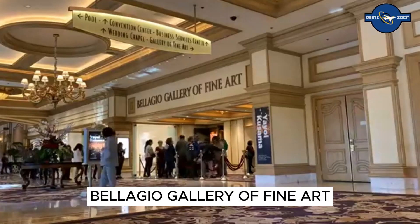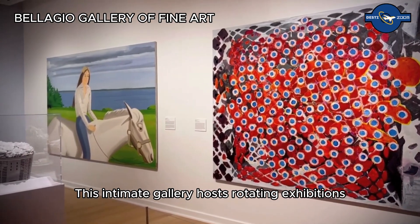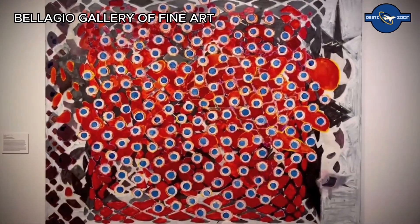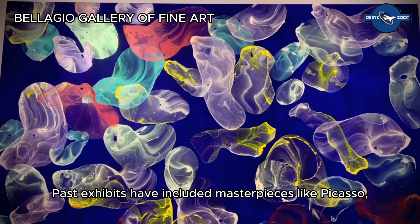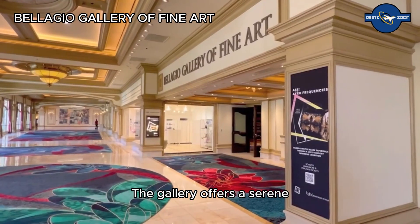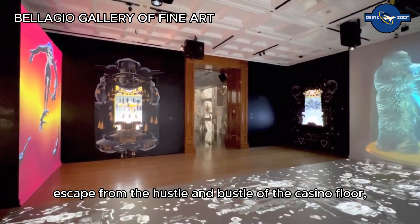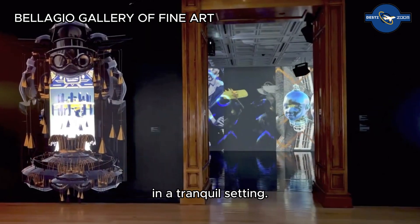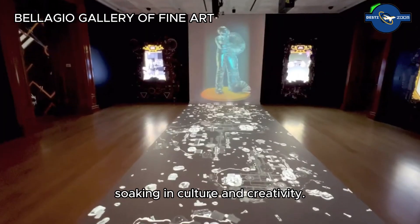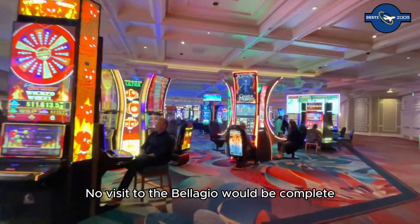Art enthusiasts will find their haven at the Bellagio Gallery of Fine Art. This intimate gallery hosts rotating exhibitions featuring works from some of the world's most renowned artists. Past exhibits have included masterpieces by Picasso, Monet, and Warhol. The gallery offers a serene escape from the hustle and bustle of the casino floor, allowing visitors to appreciate art in a tranquil setting — the perfect place to spend an afternoon soaking in culture and creativity.